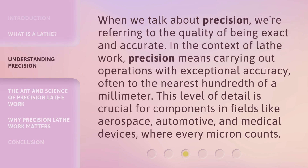When we talk about precision, we're referring to the quality of being exact and accurate. In the context of lathe work, precision means carrying out operations with exceptional accuracy, often to the nearest hundredth of a millimeter. This level of detail is crucial for components in fields like aerospace, automotive, and medical devices, where every micron counts.